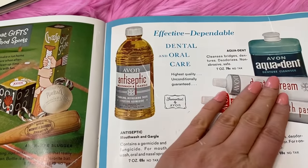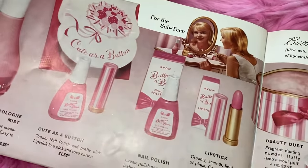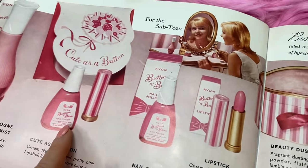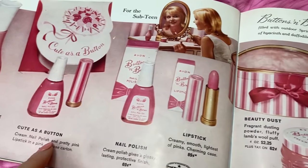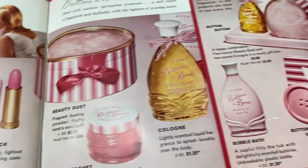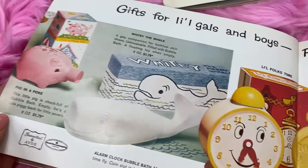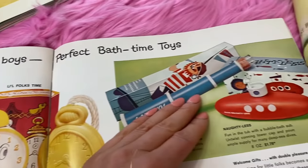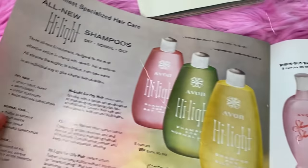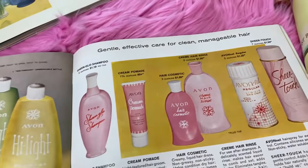Getting into the teen section - I think your daughter might like some of this stuff. I love the Cute as a Button set: pink nail polish with lipstick, a cute little beauty dust, and she can get a matching cream sachet to match you. There are lots of options for your daughter, and we even get into kids' things. I'll leave this catalog here for you to look at. Let's place your order now.